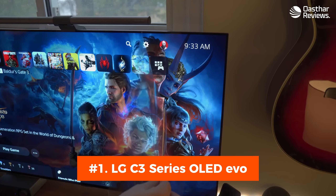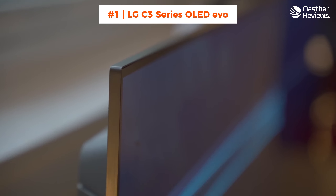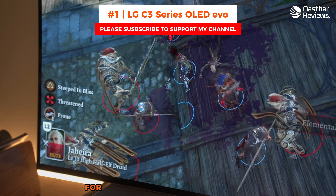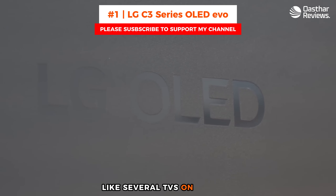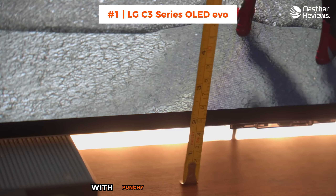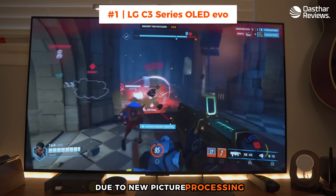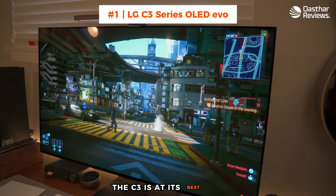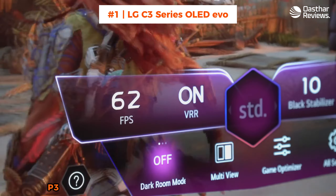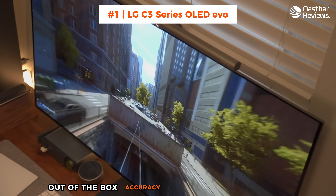Number 1: LG C3 Series 77-Inch Class OLED EVO Smart TV. With its incredible picture quality and extensive selection of AV and gaming-related features, the LG C3 OLED is our pick for the best 75-inch TV you can buy. Like several TVs on this list, the C3 is a 77-inch TV. The C3 pairs picture-perfect black levels with punchy highlights and rich, voluminous color. It's brighter than the C2, but only by a hair, due to new picture processing enhancements that manage light output. The C3 is at its best when displaying HDR content, covering an impressive 99% of the HDR color gamut, DCI-P3, and doling out highlights as bright as 800 nits.